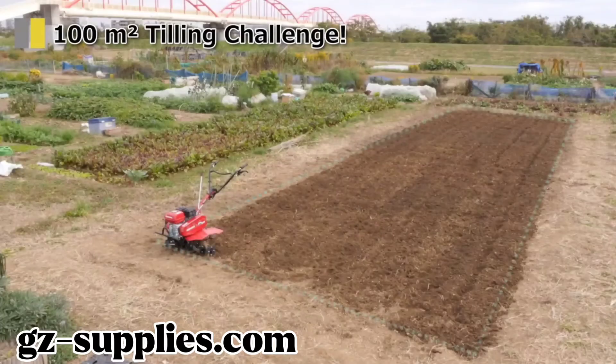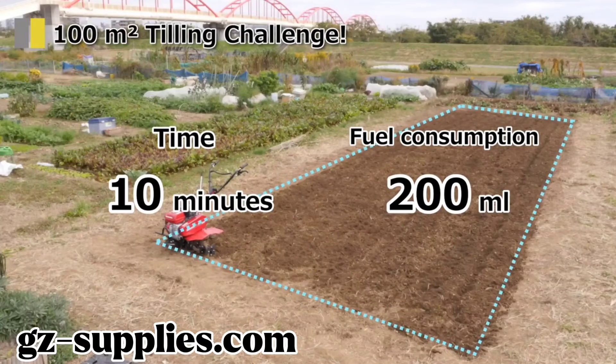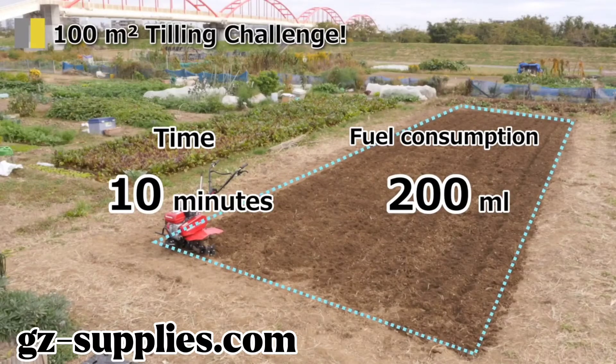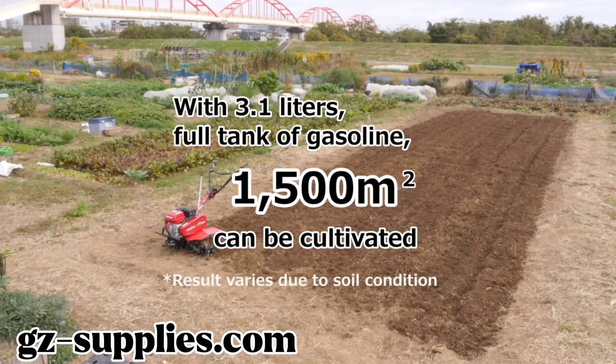Here is the summary of test results. The FQ650 was able to till a 100 square meters field in 10 minutes with 200 milliliters of fuel. If the fuel tank is full, it is possible to cultivate about 1,500 square meters under this condition.